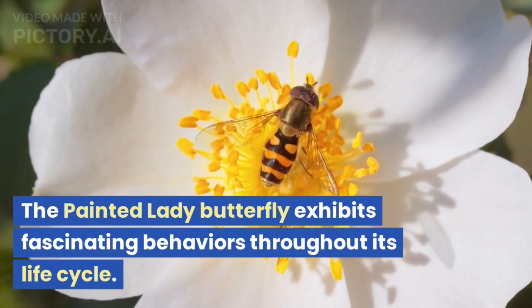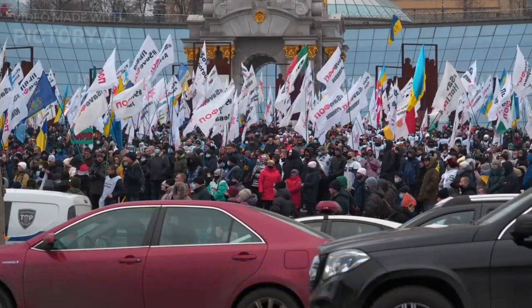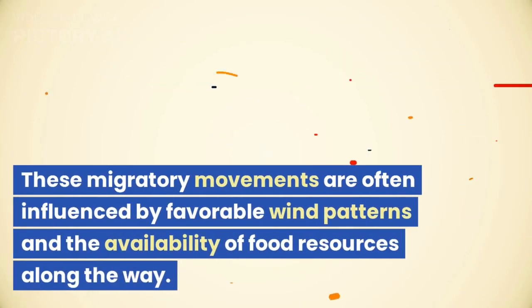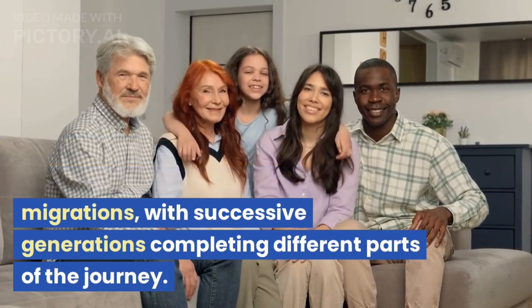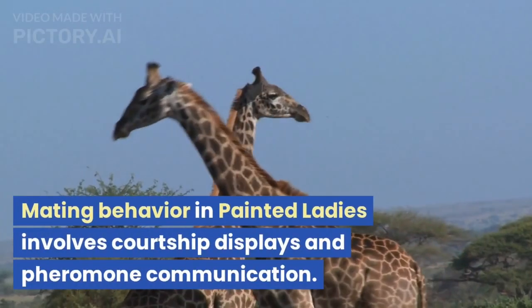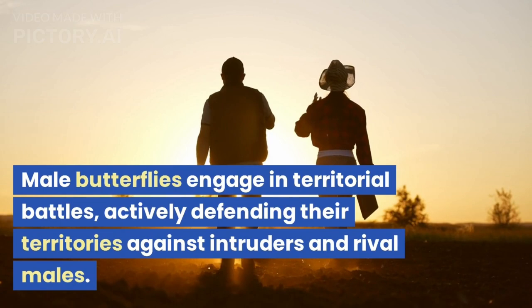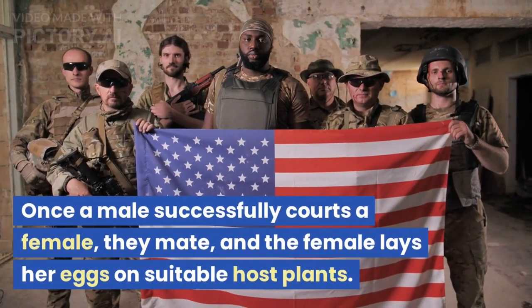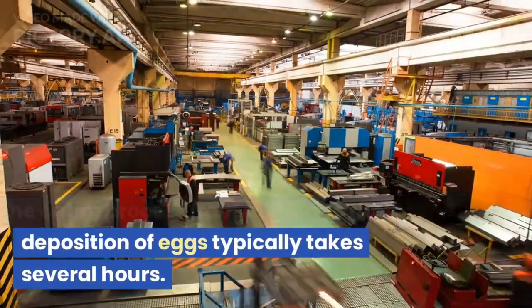The Painted Lady Butterfly exhibits fascinating behaviors throughout its life cycle. During migration, individuals follow specific routes known as flyways, traveling in large numbers and forming dense aggregations. These migratory movements are often influenced by favorable wind patterns and the availability of food resources along the way. In some instances, Painted Ladies undertake multi-generational migrations, with successive generations completing different parts of the journey. Mating behavior involves courtship displays and pheromone communication. Male butterflies engage in territorial battles, defending territories against rival males. Once a male successfully courts a female, they mate, and the female lays her eggs on suitable host plants.